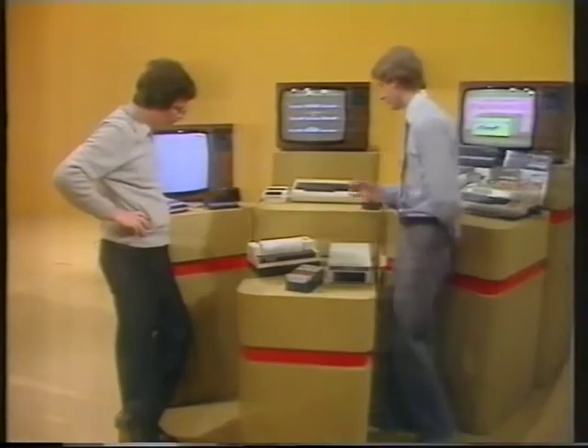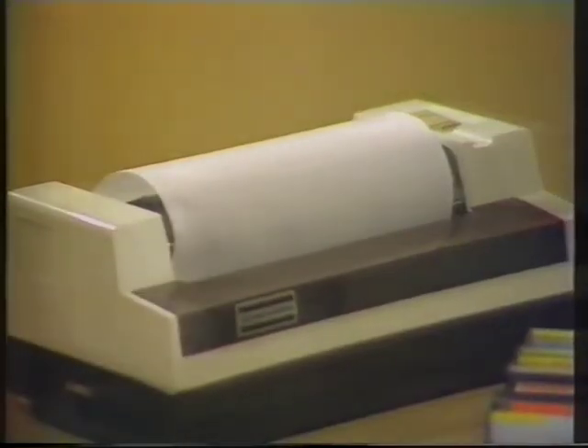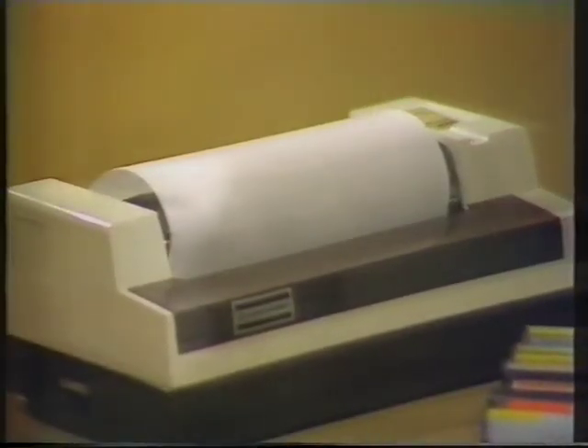What's this? That's the printer. That's for putting onto paper things that you can see on the screen. So you might want to write letters or get a printout of your monthly accounts, for example.